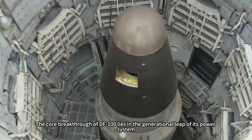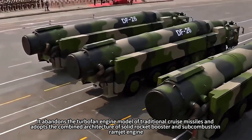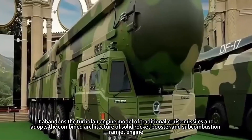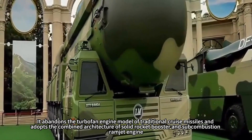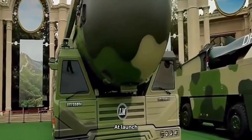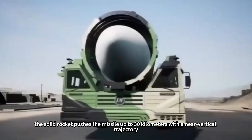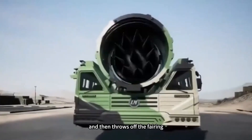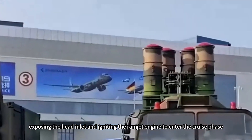The core breakthrough of the DF-100 lies in the generational leap of its power system. It abandons the turbofan engine model of traditional cruise missiles and adopts a combined architecture of solid rocket booster and subcombustion ramjet engine. At launch, the solid rocket pushes the missile up to 30 kilometers with a near-vertical trajectory, then throws off the fairing, exposing the head inlet and igniting the ramjet engine to enter the cruise phase.